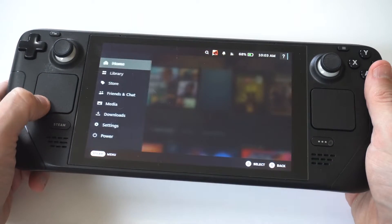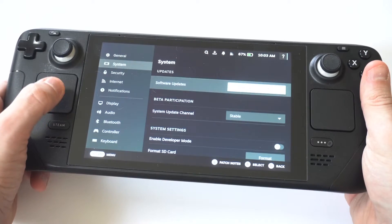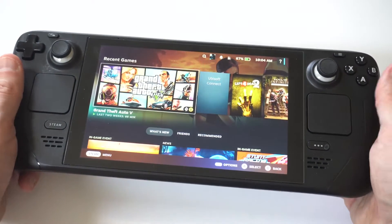The third thing you want to do is check to see if your deck is due for an update. If it needs an update, this could be a good sign because it will fix any software glitches, such as the keyboard not working.